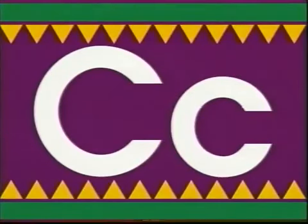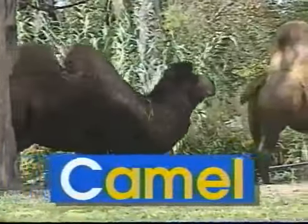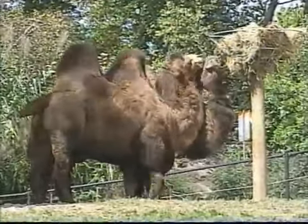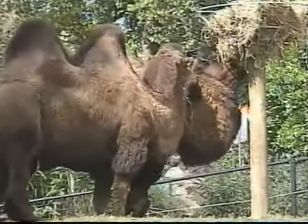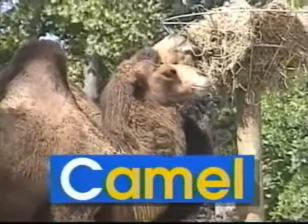C — uppercase C, lowercase C. C says 'k', like in camel. Camels like to travel in a caravan. They walk very slowly through the warm desert sand. The word camel begins with the letter C. C says 'k', camel.